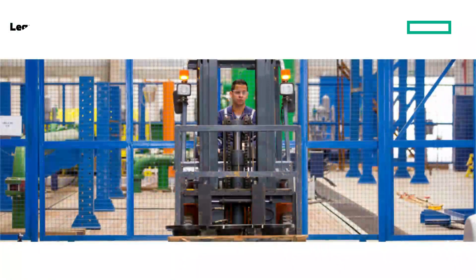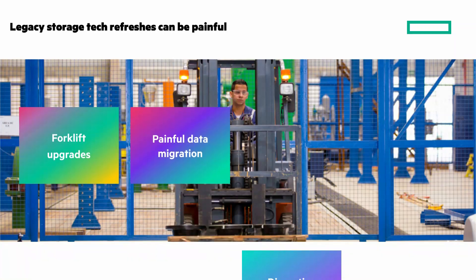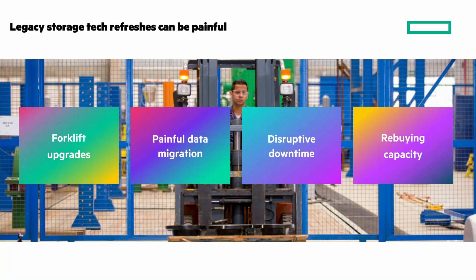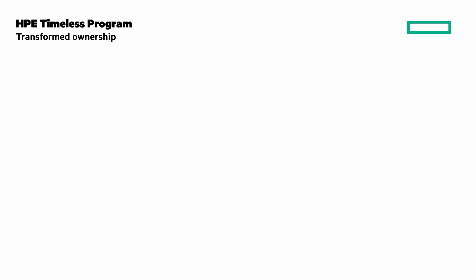You're tired of dealing with the unpleasant surprises that come with legacy storage tech refreshes — forklift upgrades, time-consuming data migrations, disruptive downtime, and rebuying capacity make the process painful. The HPE Timeless program for HPE GreenLake for block storage, built on HPE Electra Storage MP, addresses these with a transformed ownership experience.